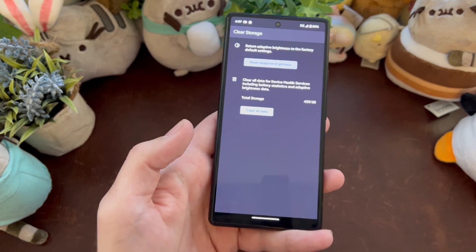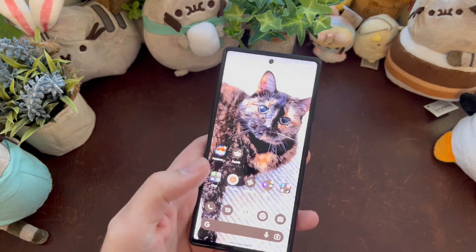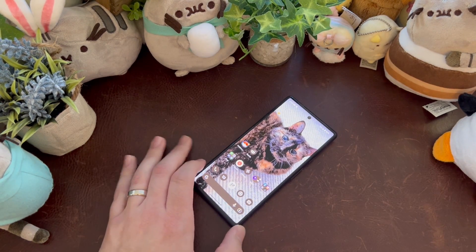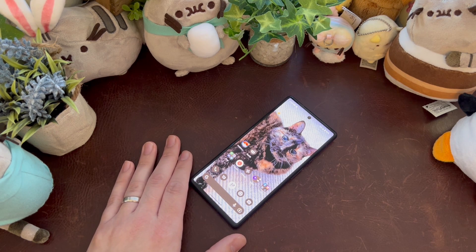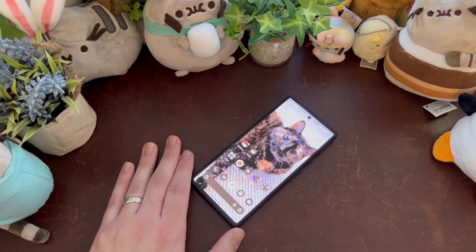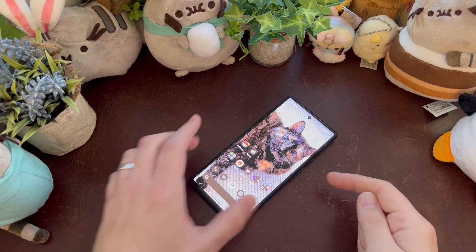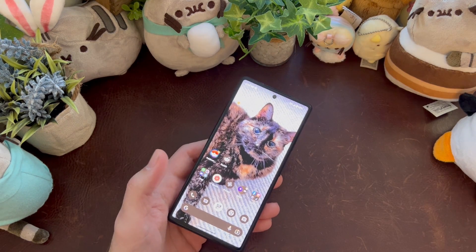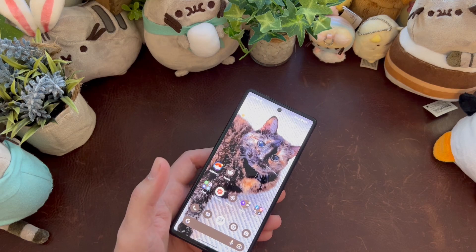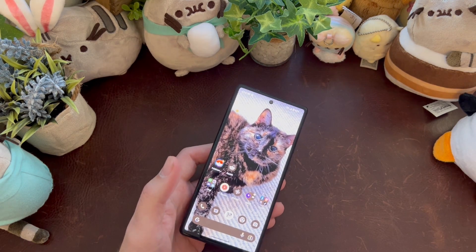I hit Clear Data — it cleared out the cache for Device Health Services and it completely turned my battery life back around to almost better than it was on the Android 13 beta. To test it today, I took this off Wi-Fi, put it on 5G full blast, and let it just rip through — maximum idle, maximum mobile network drain, all of that — and I experienced none of it.